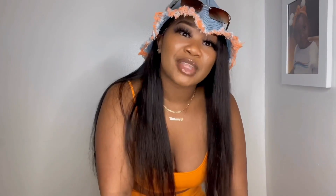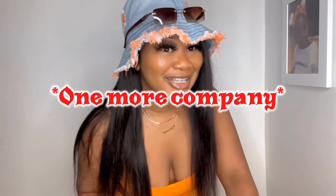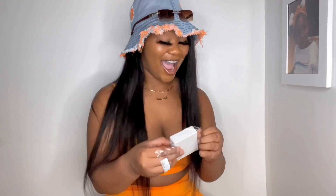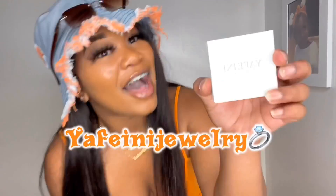So I thought, if I'm already gonna be trying on clothes, why not just make outfits out of them — kill two birds with one stone, like I can have my cake and eat it too. This video is sponsored by Wholesale Seven Clothing, but it's also sponsored by one more person, and that is Yafani Jewelry.